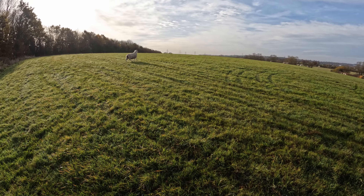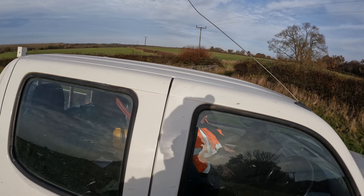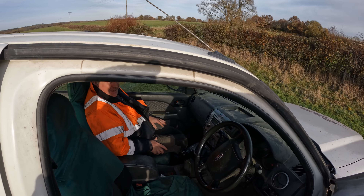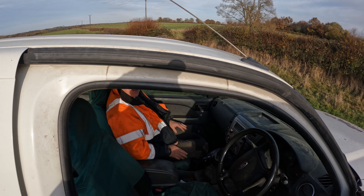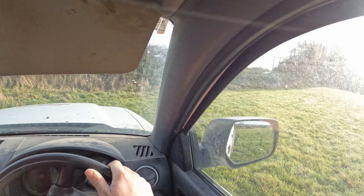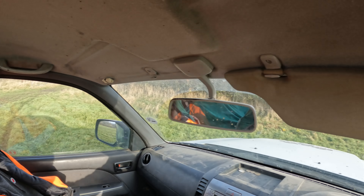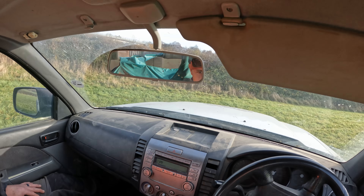They're not the brightest of animals - that would have stood there for days and died. It's stuck, can't get out the hedge. It will stand there and starve to death. But you go up to it, it will struggle and run away.